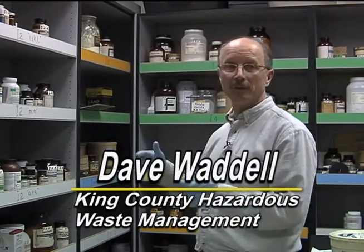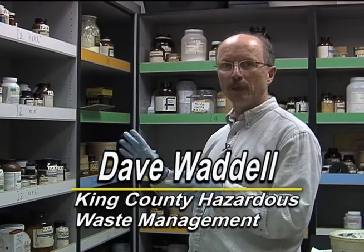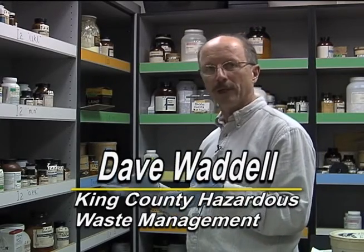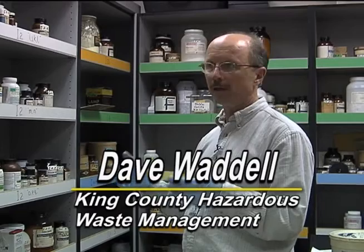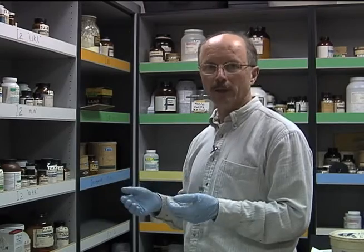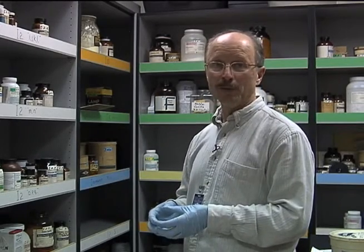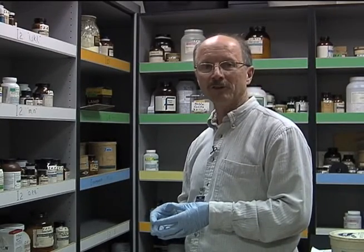In the room we have here, you can see there's a large number of chemicals up on the shelves. What I'm hoping we'll be able to do is explain a simple way to segregate your chemicals so incompatible chemicals are not stored together. In the case of an earthquake or somebody moving a bottle a little too quickly, we don't start off a chemical reaction that could create a real hazard to your health and possibly to the room — fires or other chemical reactions.